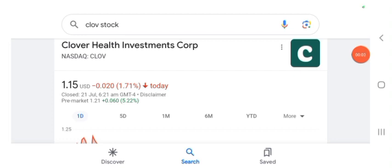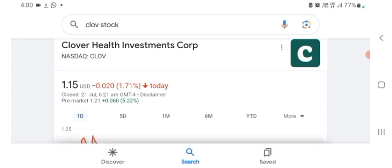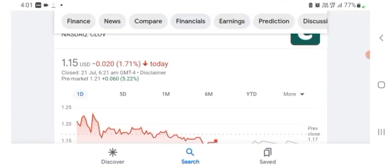Hello guys, welcome back to my YouTube channel. In this video we are going to talk about Clover Health Investment stock. I'm going to take a look at the fundamentals of the company and also look at the chart to see how this company is doing. The stock is trading at $1.15, down 1.71% in a day. Five days before, the stock was trading at 13.90% positive in a day.